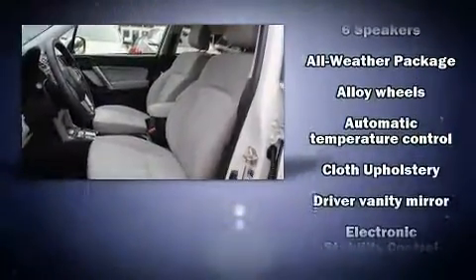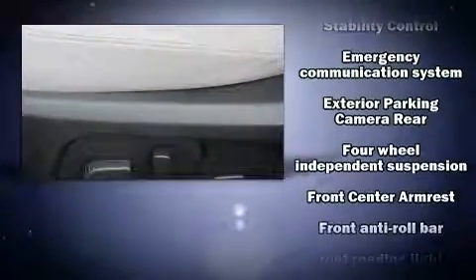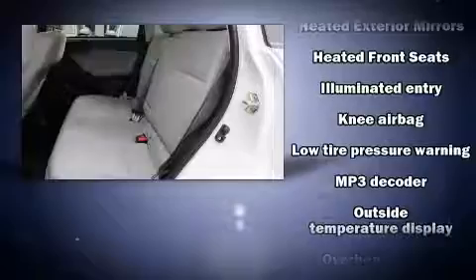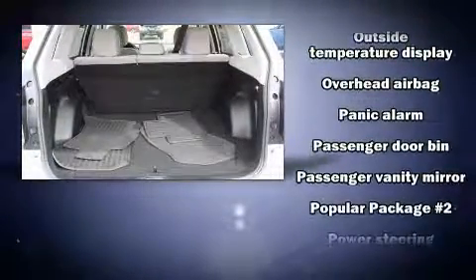Subaru ensures the safety and security of its passengers with equipment such as head curtain airbags, an emergency communication system, and four-wheel disc brakes with ABS. Various mechanical systems are monitored by electronic stability control, keeping you on your intended path.